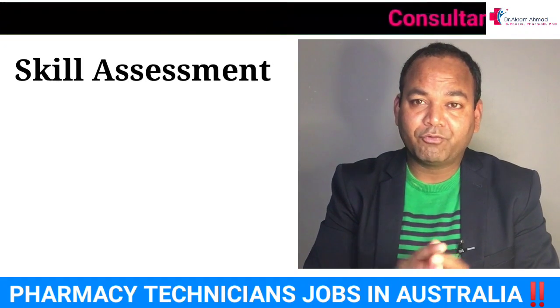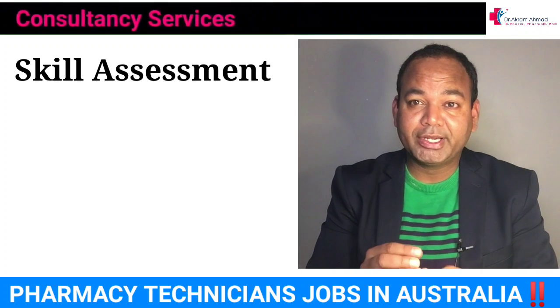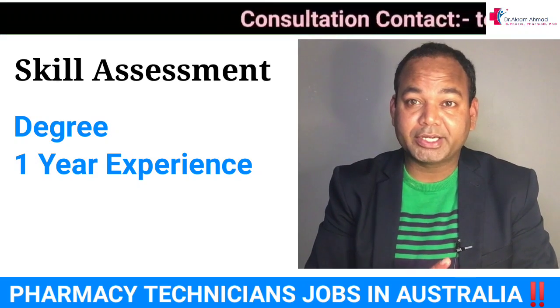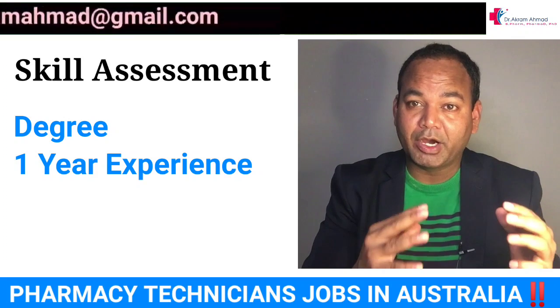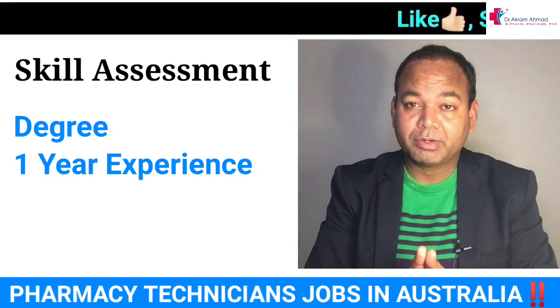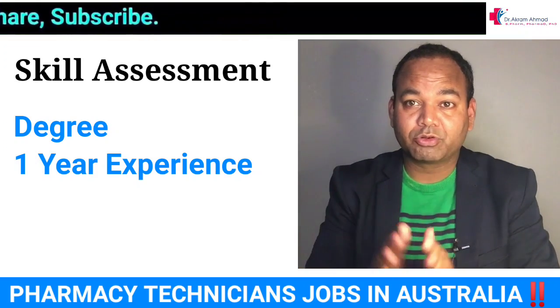If you want to apply as a pharmacy technician, the first step is to go for a skill assessment. For the skill assessment you need a degree plus at least one year of experience as a pharmacy technician in a retail pharmacy or hospital. Once you have a positive skill assessment, you can then proceed to file for a visa.